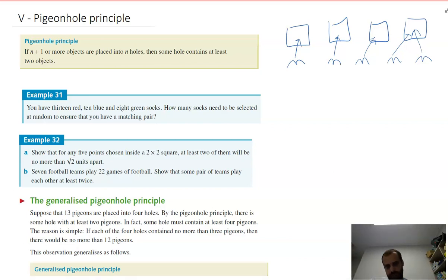Let's do some questions with the pigeonhole principle. You have 13 red, 10 blue, and 8 green socks. How many socks need to be selected at random to ensure that you have a matching pair? Imagine that you wake up but it's still dark and you're running out the door. You reach into the sock drawer — how many socks do you grab to make sure you have a matching pair when getting dressed? There's 31 socks in total, but you only need to grab four.